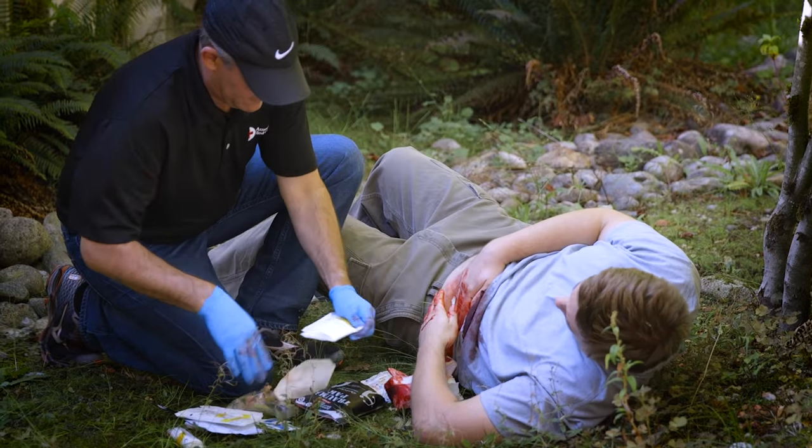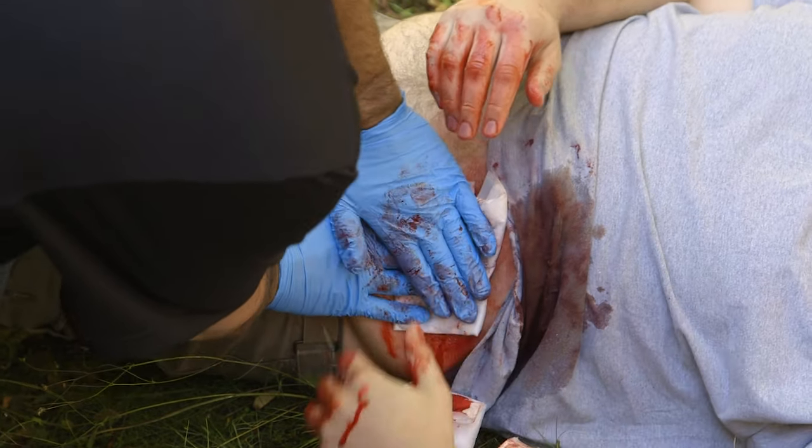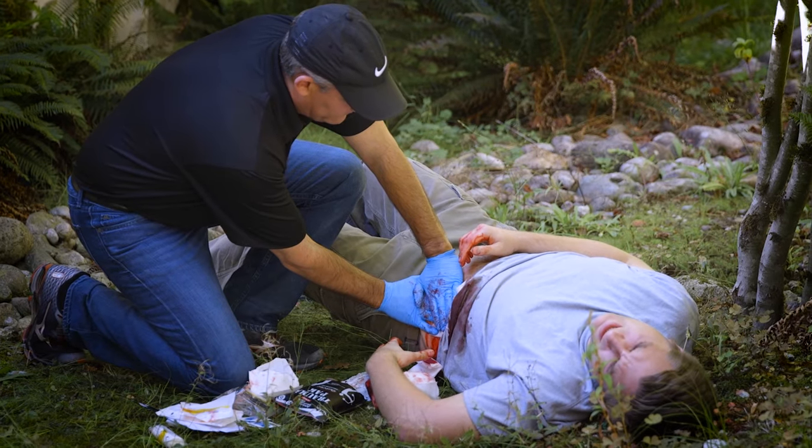For all other wounds, use direct pressure — that basically means taking your hand and available material. If you have gauze, great. If you don't, a t-shirt, newspaper, necktie, whatever you have — you push that on the wound and then push as hard as you can on it. Those are the two basic ways that you can apply pressure for life-threatening bleeding.